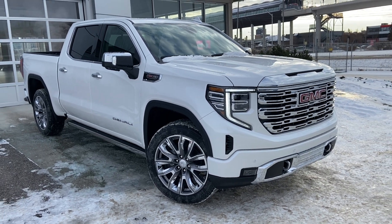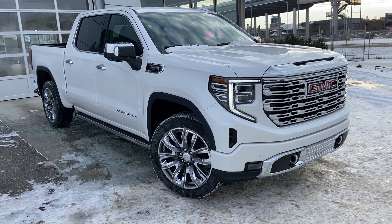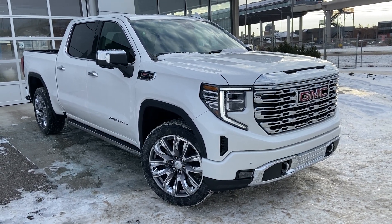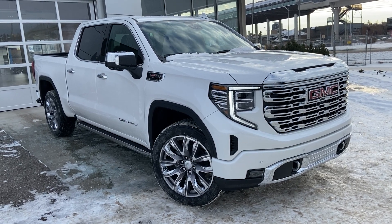Welcome to the brand new 2023 GMC Sierra Denali 1500. The Sierra Denali is powered by a 6.2 liter V8 engine, mated to a 10-speed automatic transmission.